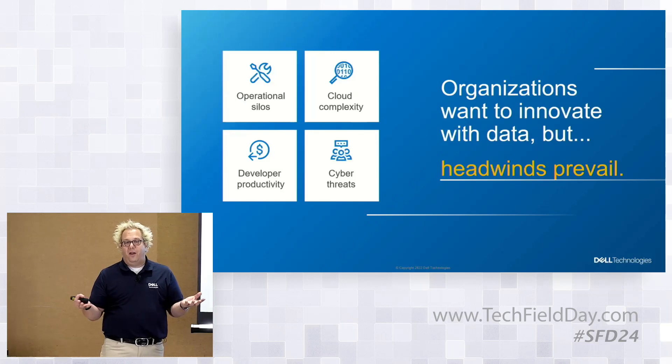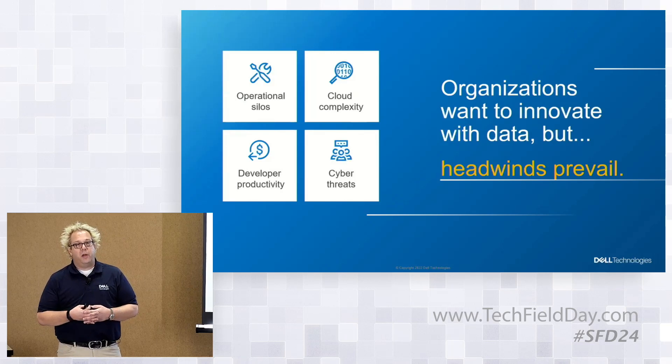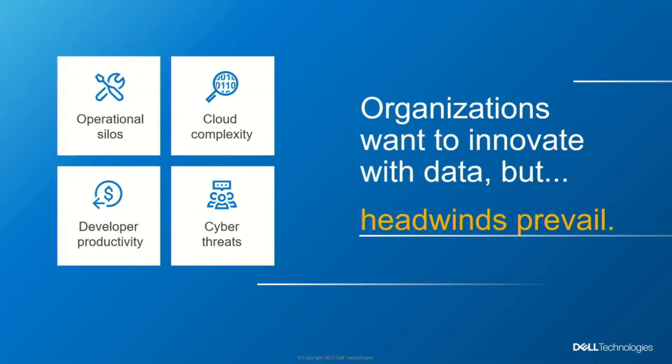Developer productivity: it wasn't all that long ago that if you wanted to spin up a new application, you'd open a ticket with IT to get your VM, your storage, your compute, and they would say 'give us 10 days.' That's absolutely unacceptable today. People expect not just minutes but in many cases seconds to spin these things up. How do we improve developer productivity through more automation, with less buttons needing to be pushed by humans?